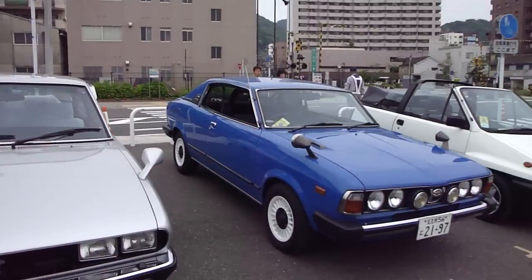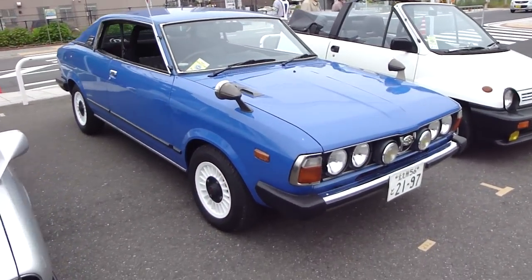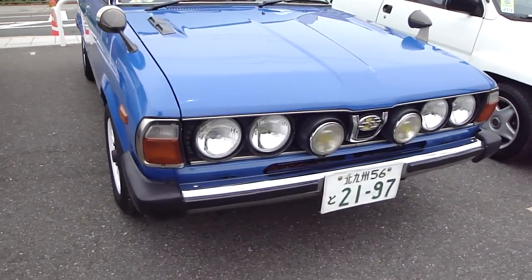Okay guys, I'm gonna walk up to a car that I have no clue about — I've never seen before in my life. I hope it doesn't get ugly. Here it is. I know it's a Subaru.